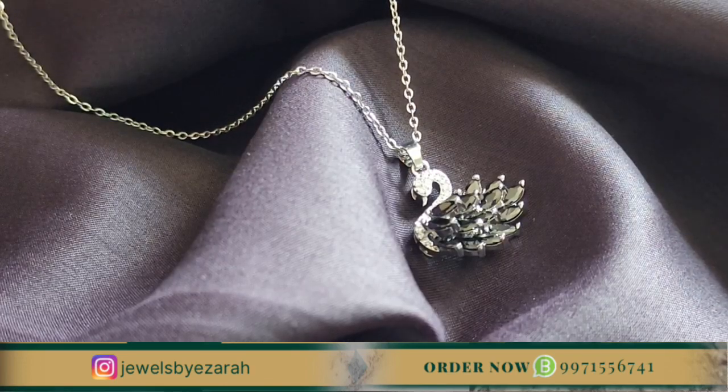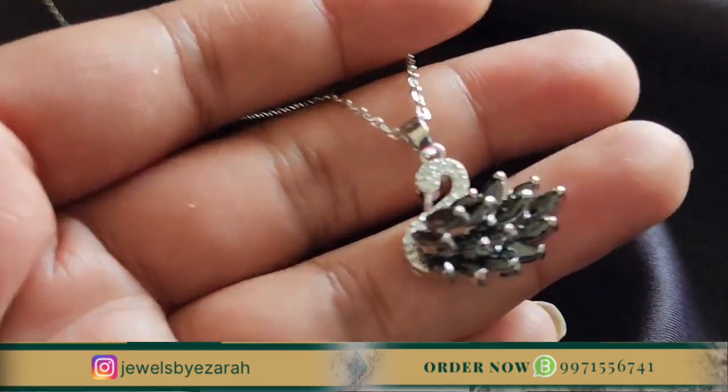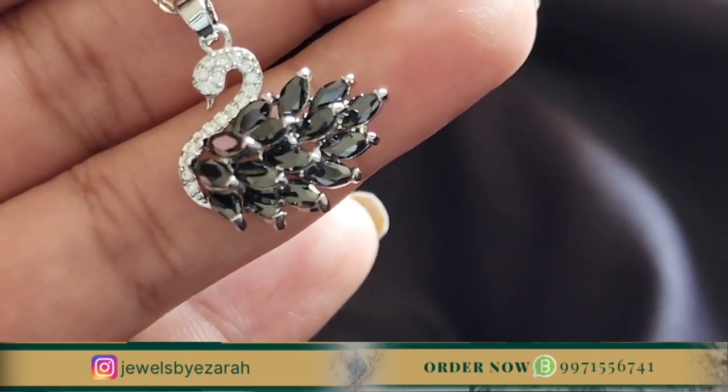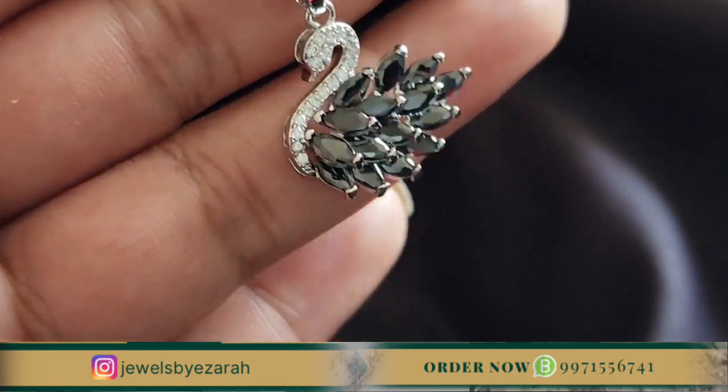This is the most beautiful pendant in our collection — it is very elegant. This is the Black Swan pendant. When you want to go out of the box, this is the pendant to go for.